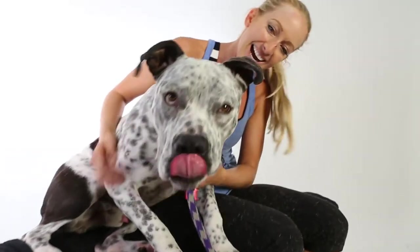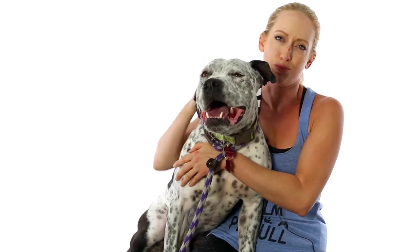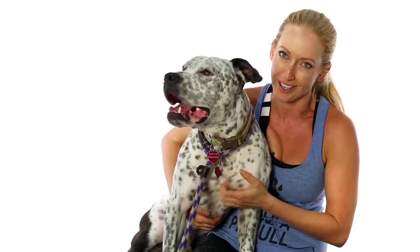He likes toys too because he just likes to play in about any way imaginable — he's all about playing. But as you can see, he's also really snuggly and sweet. So he's more than happy to chill out after a good little play session or a nice jog.